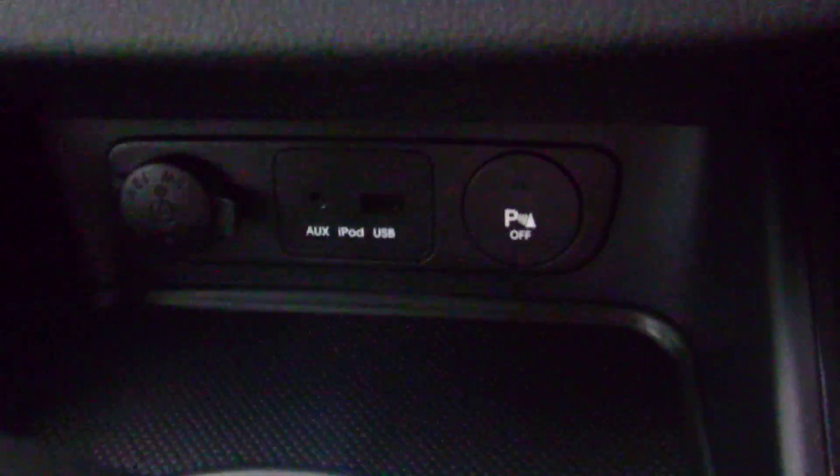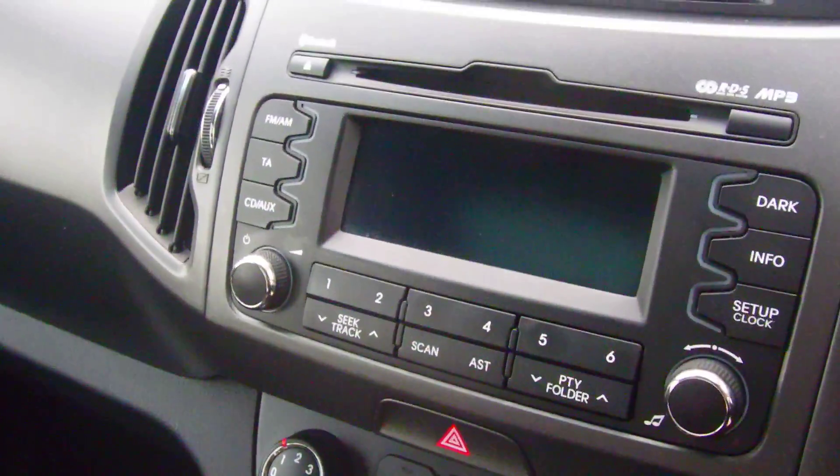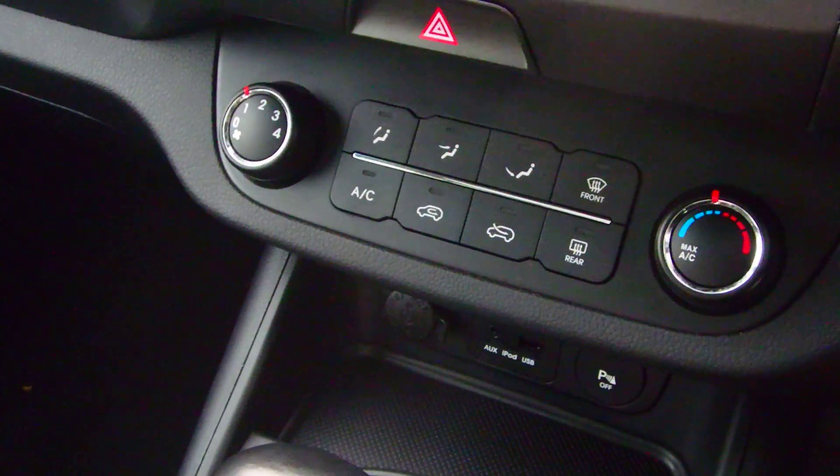You've got a USB and iPod connection, FM, AM and CD stereo, along with air conditioning.